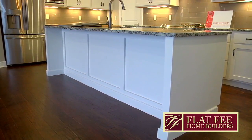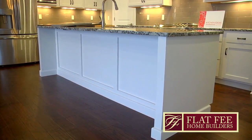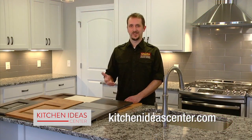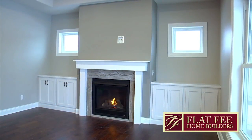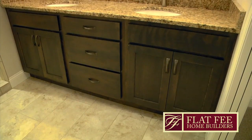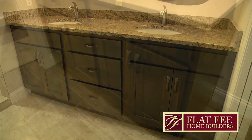This home was a model home built by Flat Fee Builders. We were able to meet their budgetary needs and give them a really nice designed kitchen, and we not only supplied the kitchen but we also supplied the built-ins that went around the fireplace, the master bedroom, hall bathroom, and the laundry room as well.